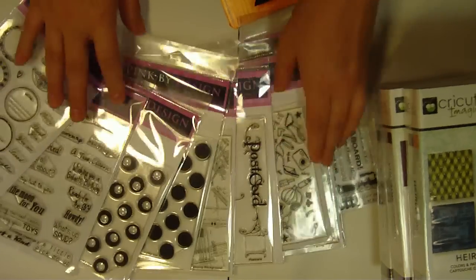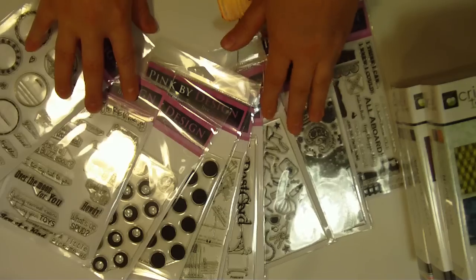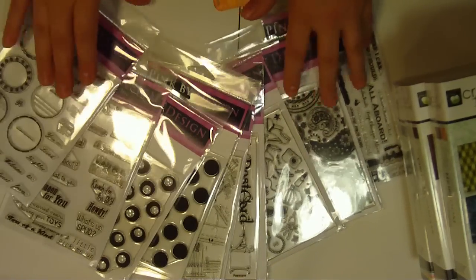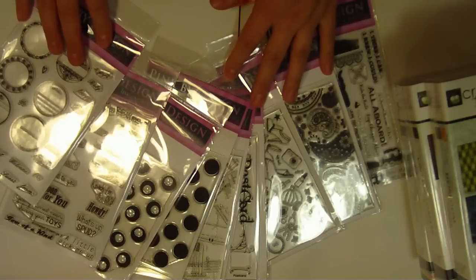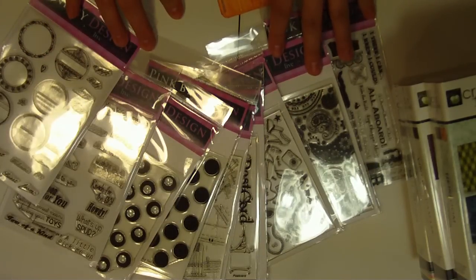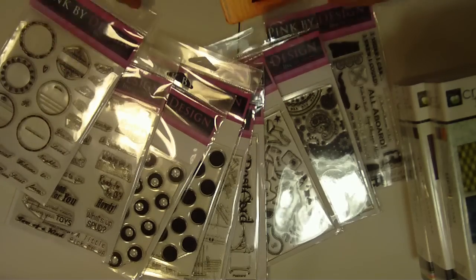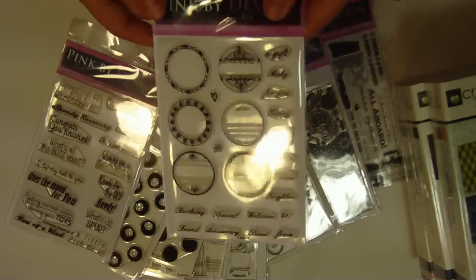I got my Pink by Design order that I placed a few weeks ago. All the new stamps are in stock, so of course I got all sorts of new ones to share with you. And then some of the older ones that I've been trying to catch up on from when I first started using Pink by Design stamps — I missed out on a few — so I was able to kind of catch up this time.